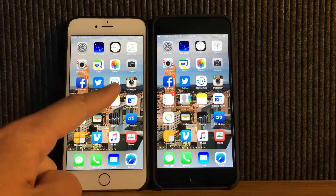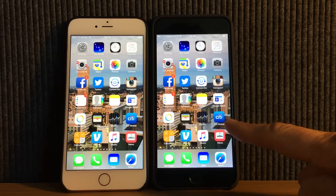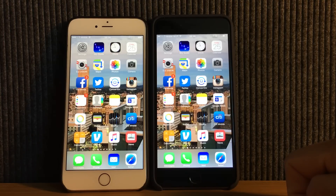This is the new iPhone 6S Plus and this is the original 6 Plus from last year. This is running the A8 chip and this is running Apple's new A9 chip and has more RAM additionally, which makes it faster.